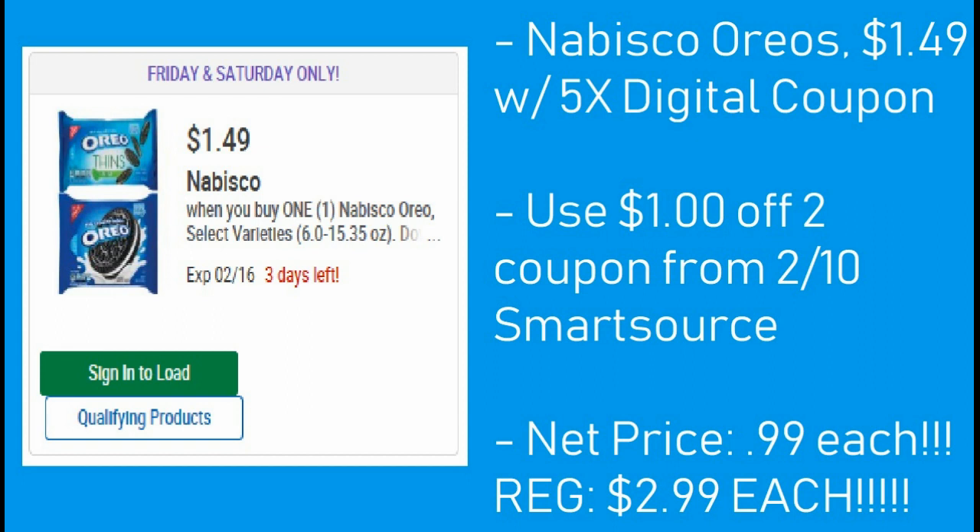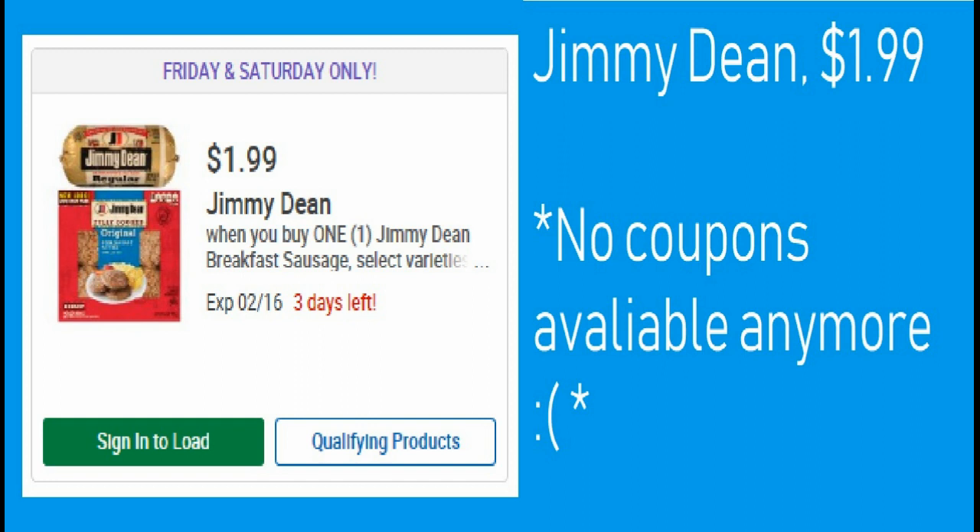The best deal here is the Oreos — they're $1.49 with the 5x digital coupon. There's a dollar off two Oreo coupon from the 2/10 SmartSource, so your net price for these is 99 cents, which is a really great price. They're regularly like $2.99 each, so really good deal.